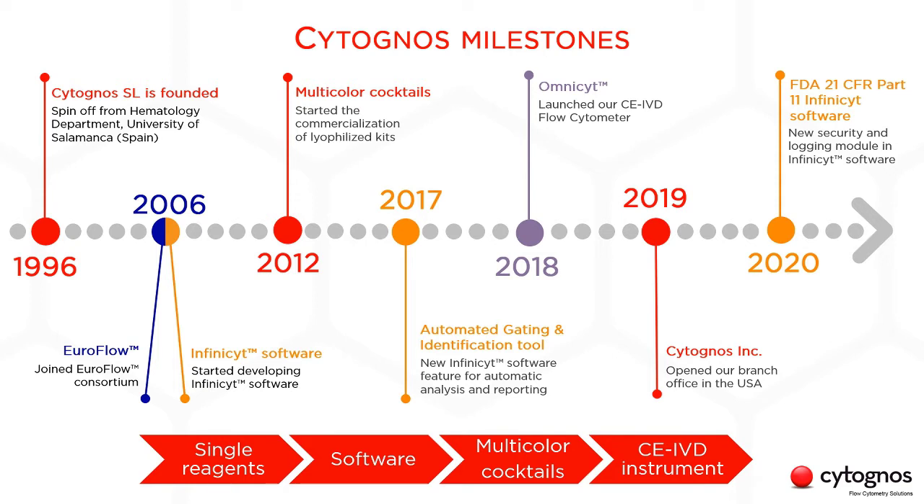In 2006, we started to collaborate with the Euroflow Group in bringing its validated flow cytometry method to the market, including the selected antibody panels and the InfiniSight analysis software. From there, we started to commercialize the lyophilized reagent kits, we developed an automated analysis approach, and we incorporated a CE-IVD instrument, the OmniSight. We have grown over the years expanding our portfolio to offer a complete solution for clinical labs, and also expanding the applications of our solutions. In 2019, we opened our first office in the US, based out of Boston, Massachusetts. And the most recent update is that we have included the 21 CFR Part 11 compliance tools in the software.